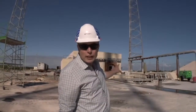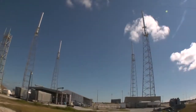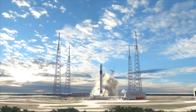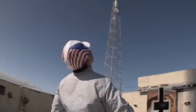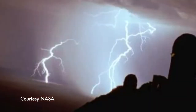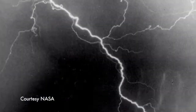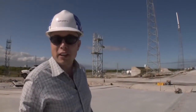Behind me is where Falcon 9 would sit during launch. The big transformation that's going to occur over the next few months is the construction of the launch mount, and we're going to have the hangar constructed. Behind us we see the giant lightning towers. There's a lot of lightning here at the Cape, and those things can pretty much protect us against Armageddon.